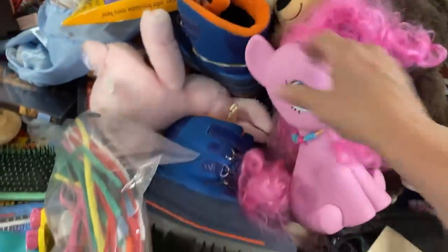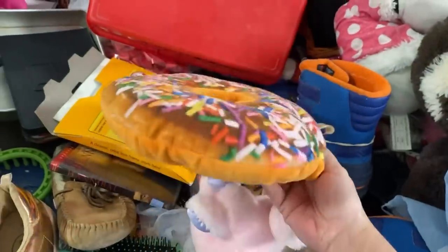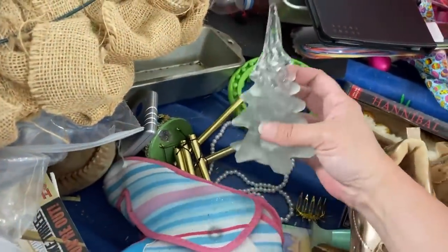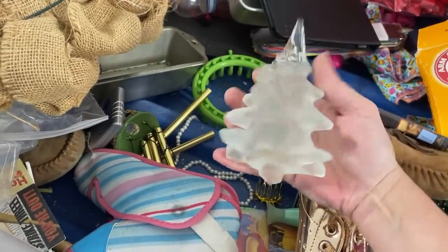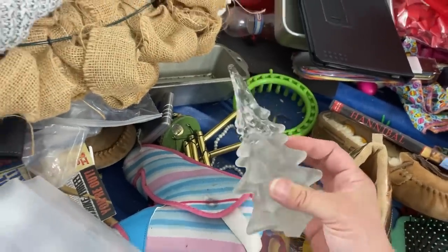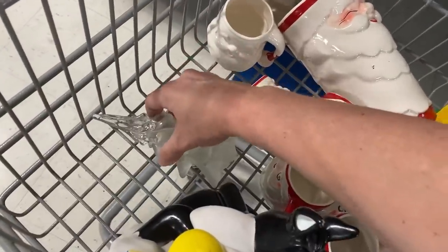It's a donut — hello! Oh my god, no way — it is a glass Christmas tree! Oh my goodness. I don't think there's any chips or cracks or anything. I'm definitely gonna take that. That's amazing. I'm so glad that I came up here today — so glad.